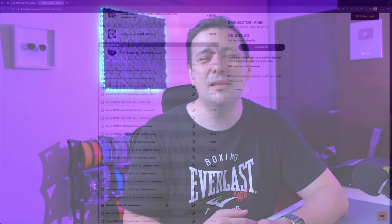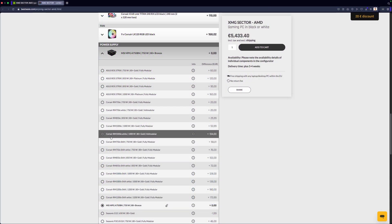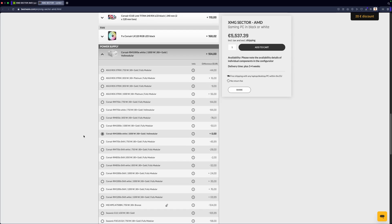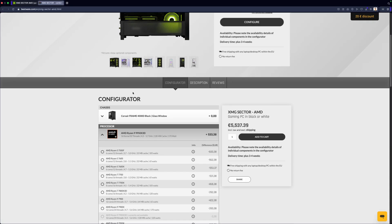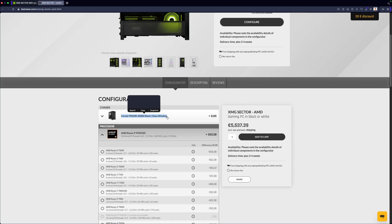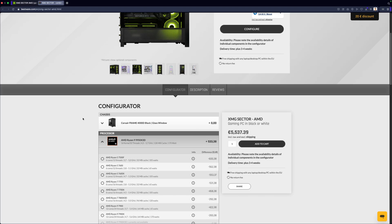For the power supply, we have the 1000W Corsair RM1000E. We need lots of power for the GPU and CPU — the RTX 5090 needs lots of power, so this is just the right high-quality power supply from Corsair. For the case, it's the Corsair 4000D — very simple and clean, perfectly made for the right airflow. With the RGB fans, the whole thing also looks really cool. Overall, I'm just super happy with the looks and the cooling.